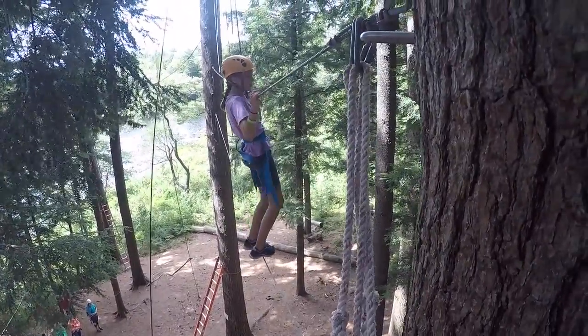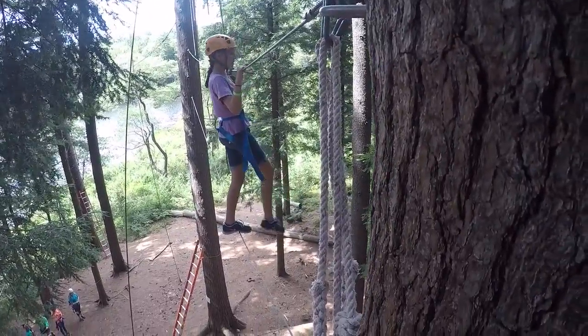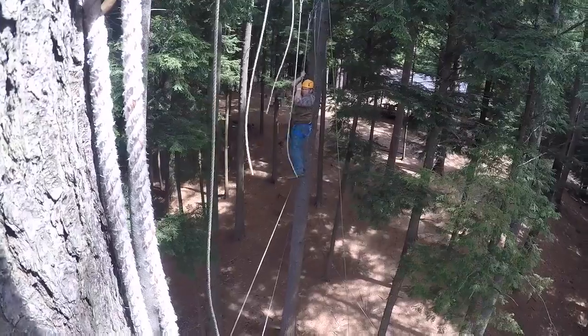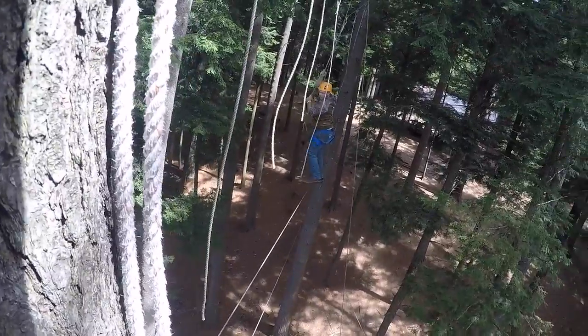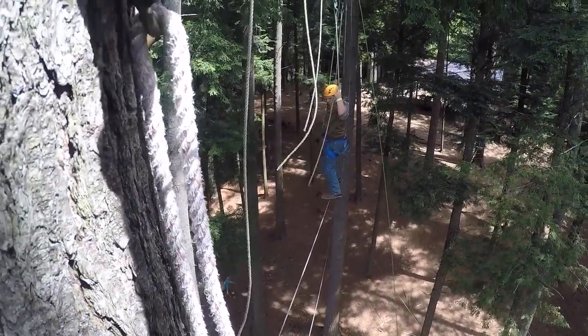If you want to get down at that point, you're more than welcome to. But if you don't, you can go up to what's called our second level, which has a bunch of white ropes hanging from the top. You'll use those to cross across the top wire, reach the tree on the left, tap it, and then come on down.